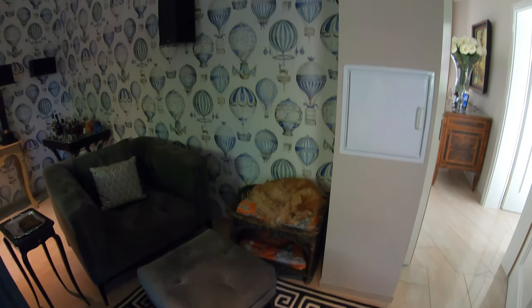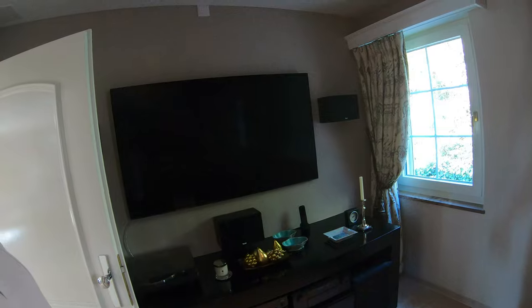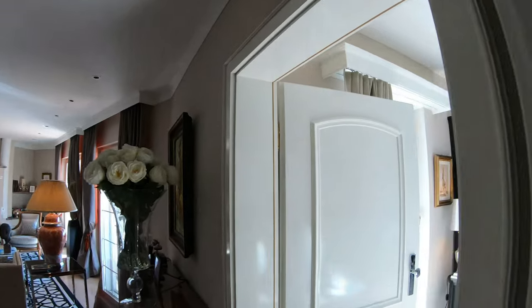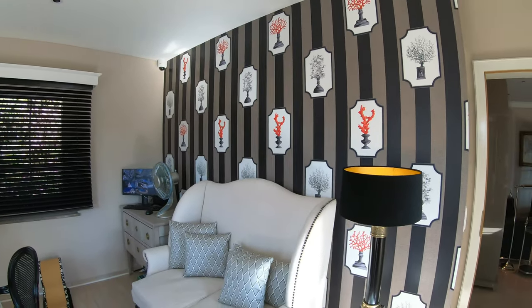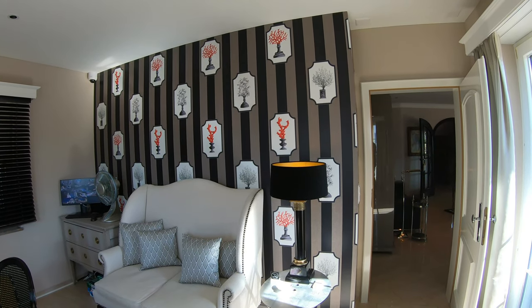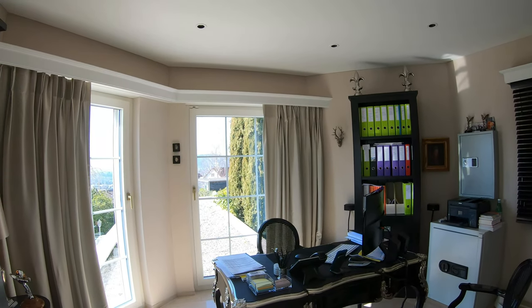Our cat. He loves to sleep. And the TV system. This is one of the two offices. Also wallpaper here — Manuel Canovas. We just wanted to have something different. You like it or you don't. Never argue about tastes.